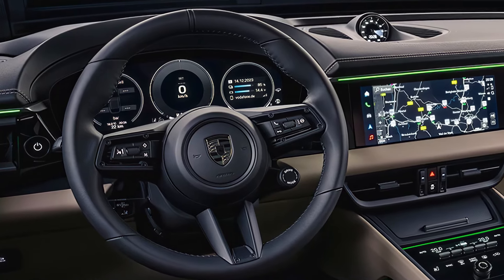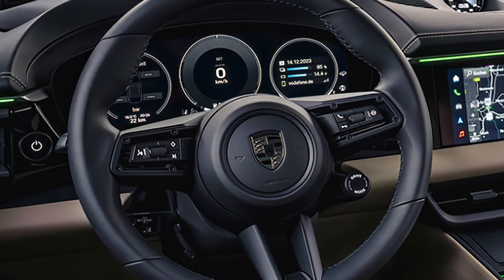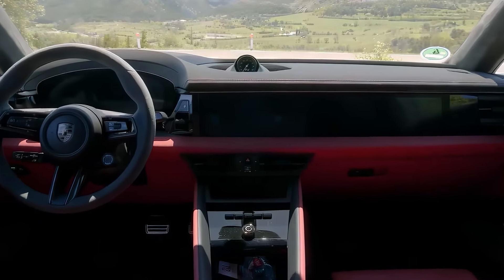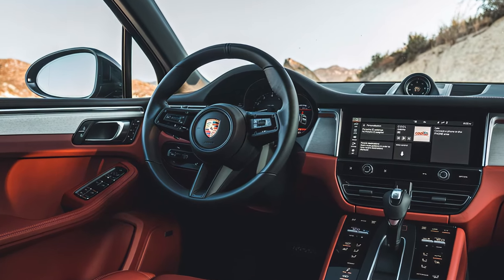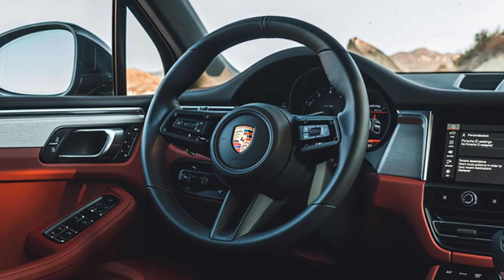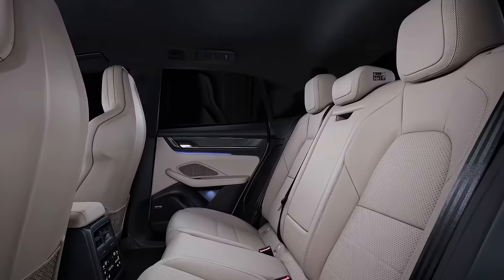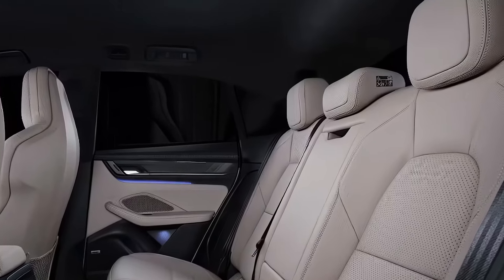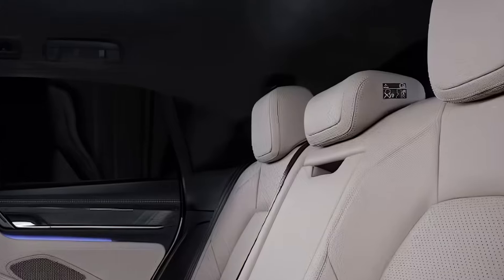Step inside — the interior offers a blend of advanced technology and classic Porsche craftsmanship. High-quality materials like leather and brushed aluminum surround you, and the cabin is equipped with a 12.9-inch curved touchscreen that's intuitive and responsive. There's also a fully-digital driver display, making navigation and controls easier than ever. With roomier rear seating and a larger cargo space, the Macan Electric is just as practical as it is luxurious.